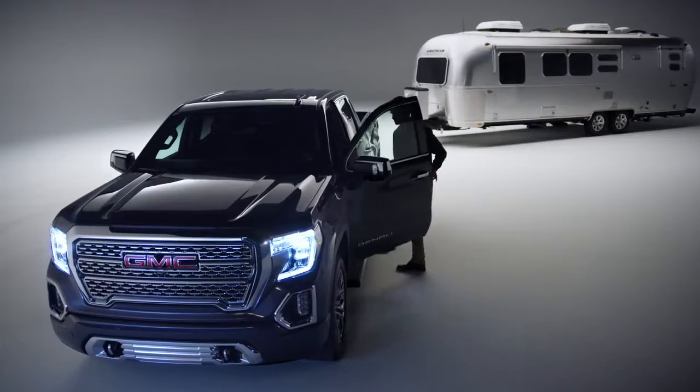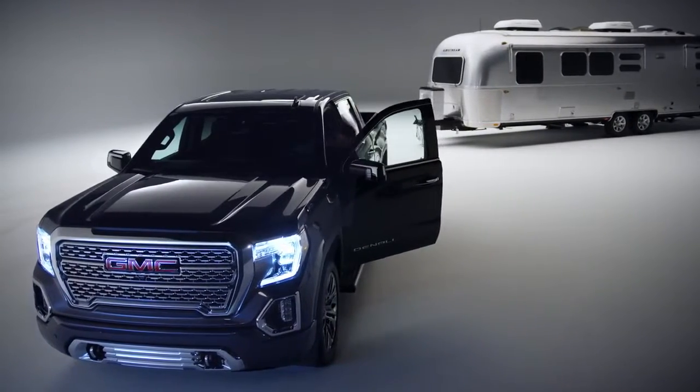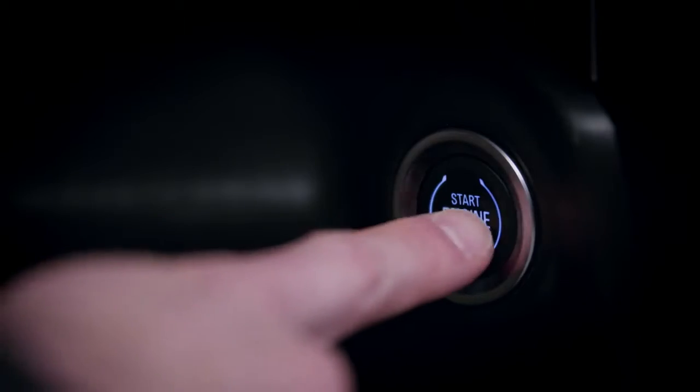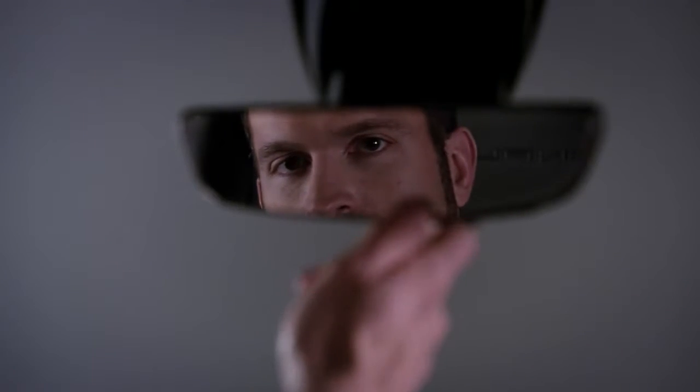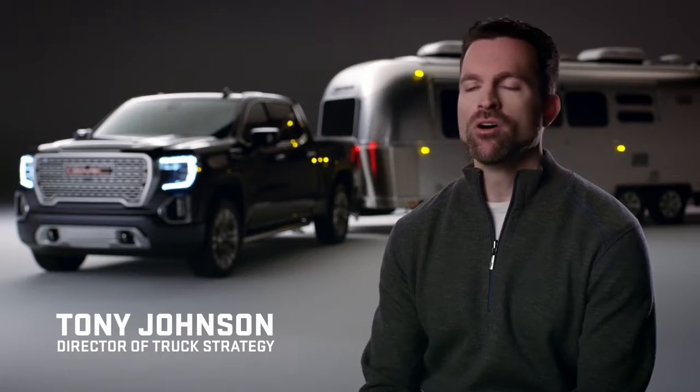The next generation GMC Sierra Denali offers a suite of intelligent trailering technologies to help give drivers confidence and make hitching and towing easier than ever. Being professional grade is all about knowing your truck and knowing the trailer behind it and knowing all the information that goes with that.